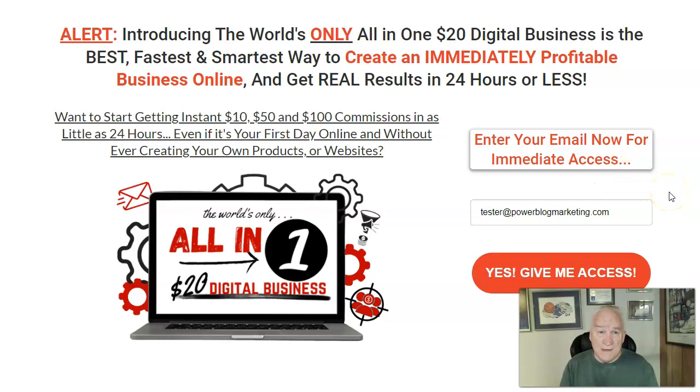Just advertise one capture page. This is the capture page I advertise — it's the all-in-one. There are eight different capture pages you can choose from, but this one works the best. It's got over a 20% open rate on the emails, which is phenomenal — really good.